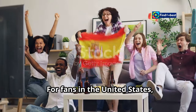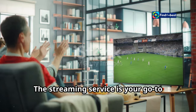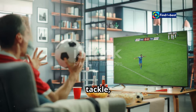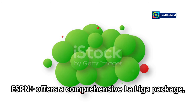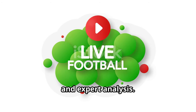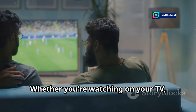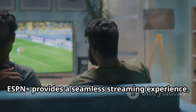For fans in the United States, catching all the action from La Liga has never been easier, thanks to ESPN+. The streaming service is your go-to destination for live coverage of Real Madrid versus Osasuna, ensuring you don't miss a single goal, tackle, or save. ESPN+ offers a comprehensive La Liga package, bringing you not only live matches but also highlights, replays, and expert analysis. The platform's user-friendly interface makes it easy to navigate, whether you're watching on your TV, computer, or mobile device, providing a seamless streaming experience.